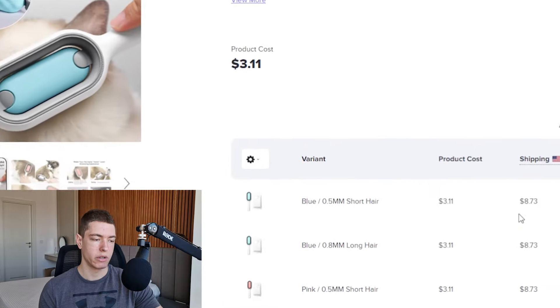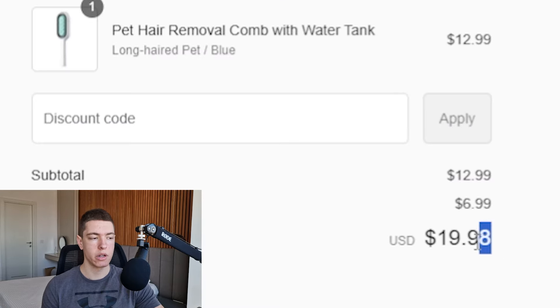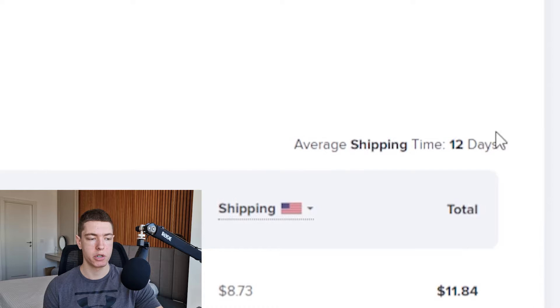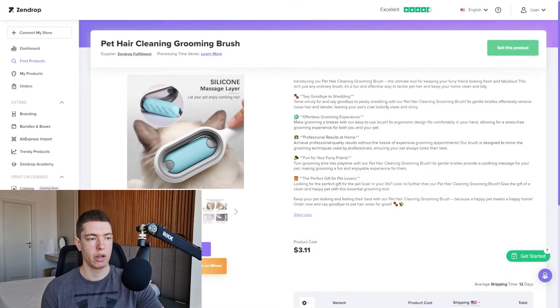I found the exact same product on Zendrop for $3.11 plus $8.73 for shipping, making the total cost $11.84. These guys are selling it for around $20, but I believe with a much better site we can sell this for $24.99 plus $5 shipping, which is going to give us pretty good margins. We're also going to have much better shipping — only a 12-day shipping time since we're using Zendrop instead of AliExpress.